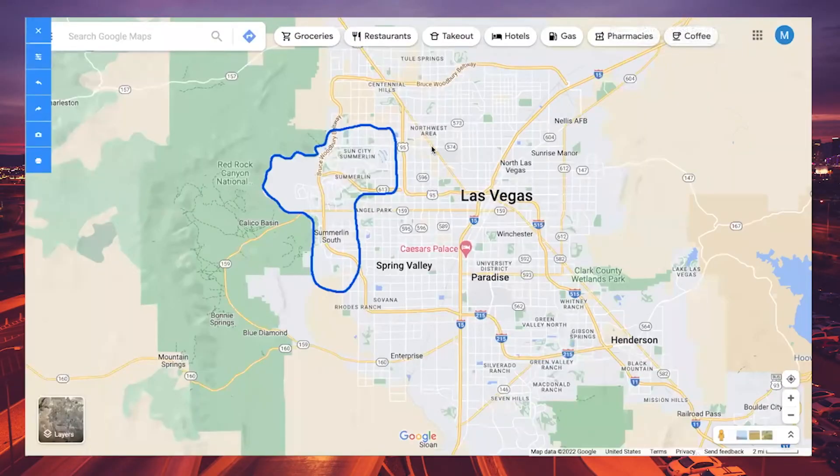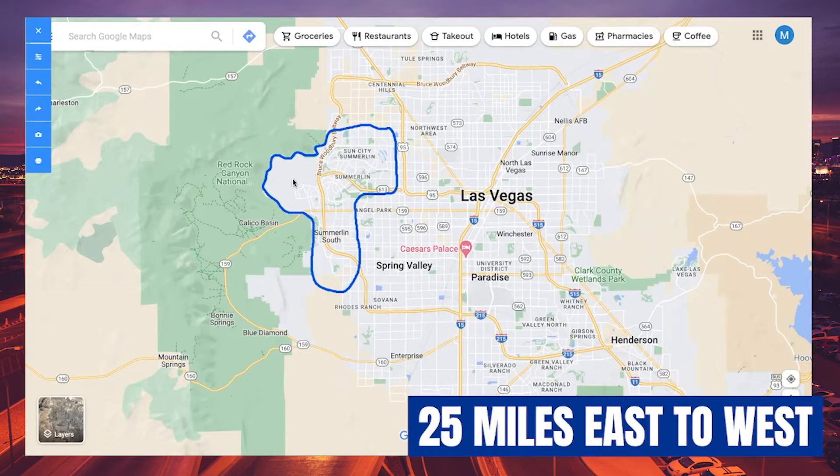Let's jump into my computer and take a look at Summerlin. Here we are — the community is located along the western rim of the Las Vegas Valley, and it takes up a good third of the valley. It's a good chunk here on the west side. The Las Vegas Valley as a whole is about 25 miles from east to west.